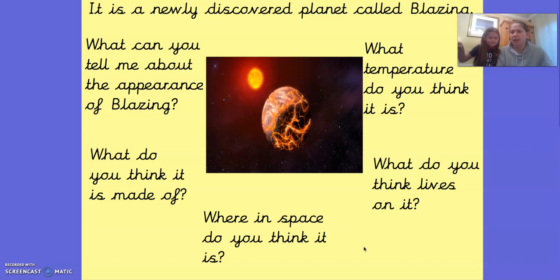I wonder what exciting ideas you came up with. Our last question is where in space do you think it is? Do you think it's near to the sun or a long way from the sun? Pause the video and have a think. Martha, where do you think it is in space? Medium to the sun — not too far, but not too close. Do you think it might be near another planet? I think it might be in a circle or a line, and it might be near Jupiter or Saturn, or near the moon.